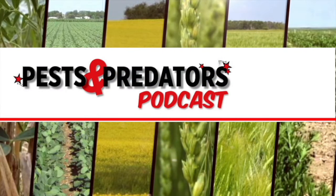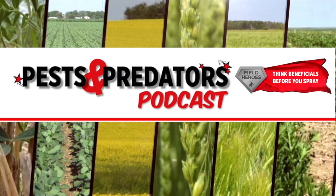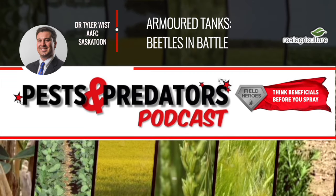Welcome to the Pest and Predator Podcast brought to you by Field Heroes, powered by the Western Grains Research Foundation. Visit fieldheroes.ca to learn how beneficial insects can benefit your farm. I'm your host Sean Haney, founder of realagriculture.com. Today's guest on the Pest and Predator Podcast is Dr. Tyler Wist. He's a research scientist with Field Crop Entomology at AFC in Saskatoon. Dr. Wist, great to chat with you again.